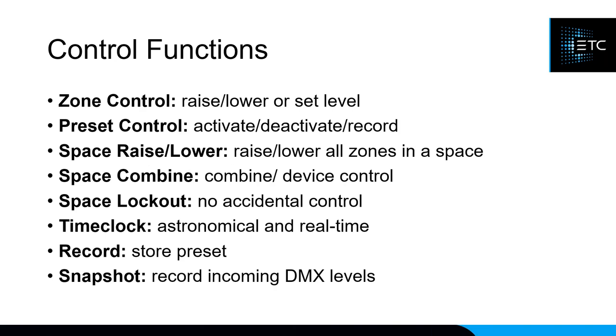Additional control functions include combining spaces — so if Ballroom A and B have an air wall between them you can control them together — locking out stations to prevent public access, and a time clock that is astronomical and real-time so you can say every night at 7 o'clock do this, or at close do this. You can also re-record presets and use snapshotting, which lets you take a picture of your incoming DMX levels and play that back as a preset later.